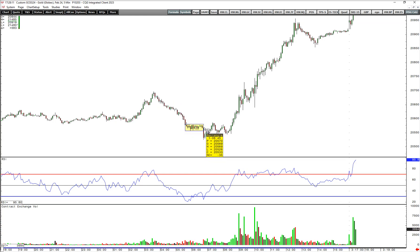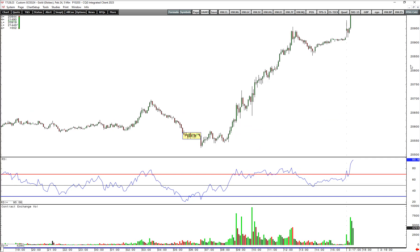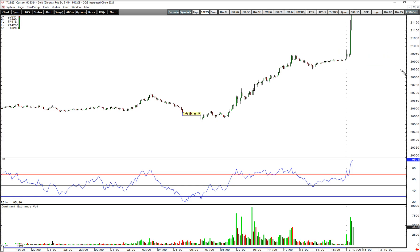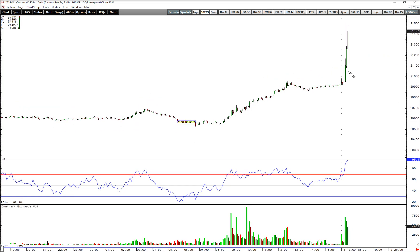We had this downtrend, a quick failure, and then we quickly took out the high of that flag — which is your trigger. It took some time to settle in and then ran, and it had a great 10 to 15R on Friday itself.